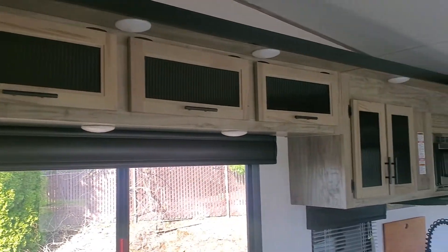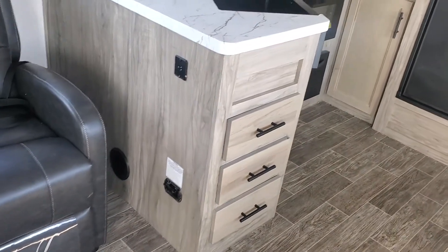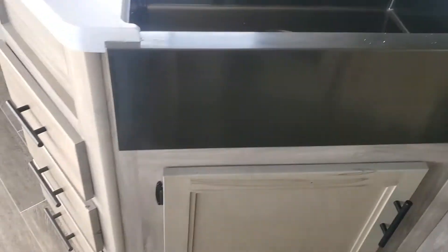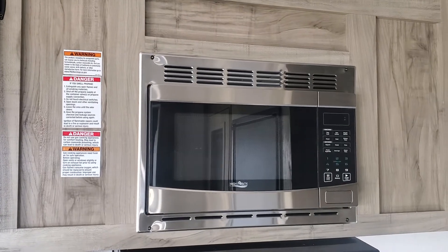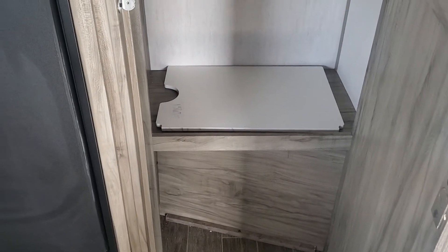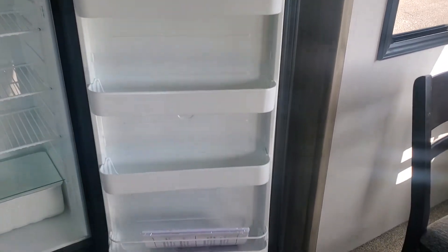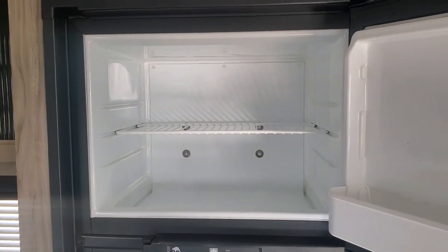Nice overhead storage and into this rear kitchen setup. Solid surface countertops — I do like the undermount farm sink done in black; looks really good. Good storage throughout. Standard 600-watt microwave. More storage and a huge pantry. There's your sink cover right there, and it's going to have an eight cubic foot refrigerator-freezer combo. This is gas and electric.